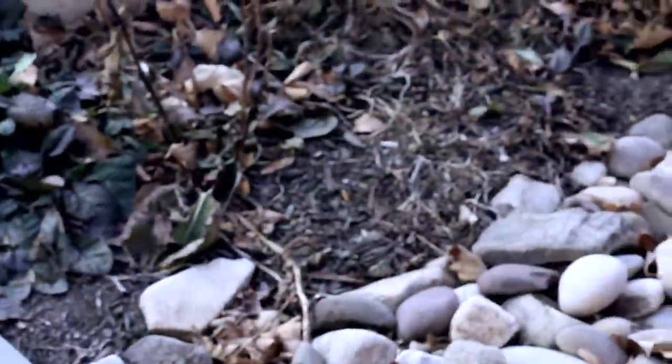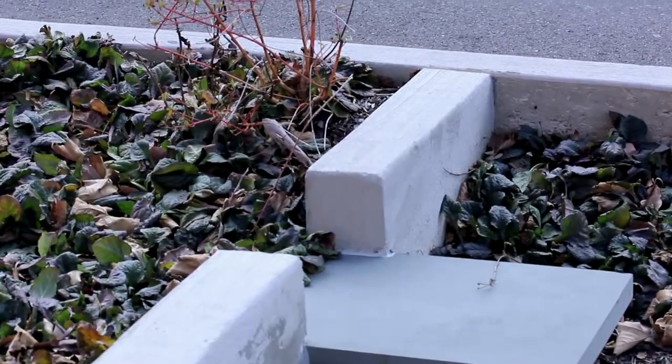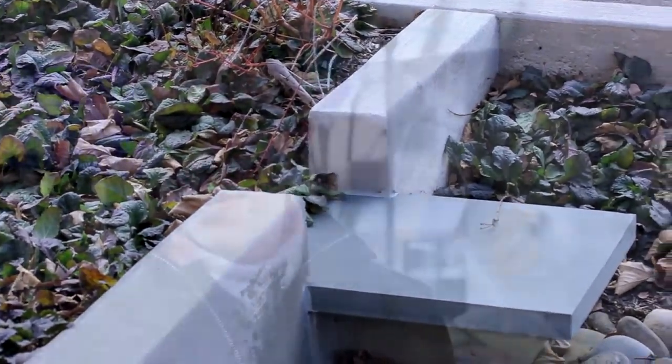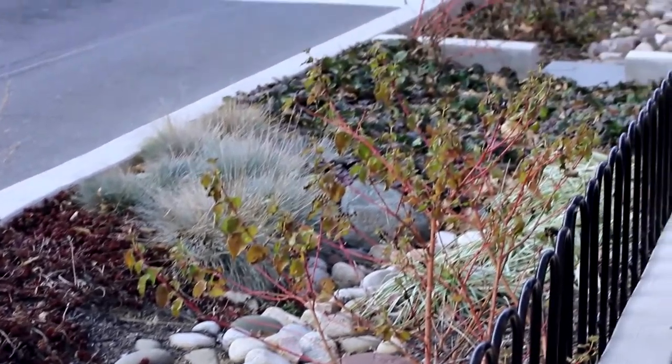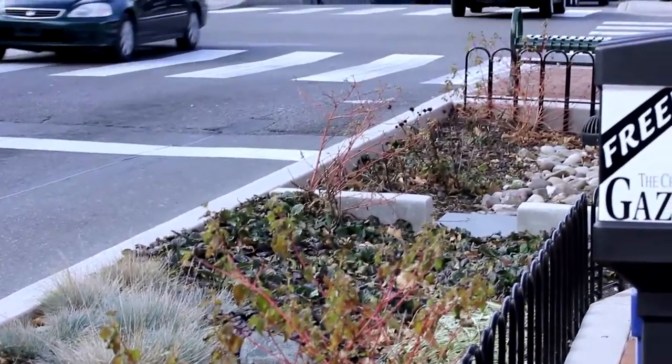Green infrastructure simply means that landscape can be used to provide ecosystem services and benefits to urban places. A green infrastructure installation like this rain garden is meant to trap runoff from the surrounding streets like here in State College.